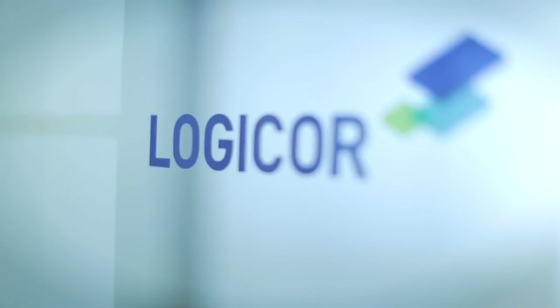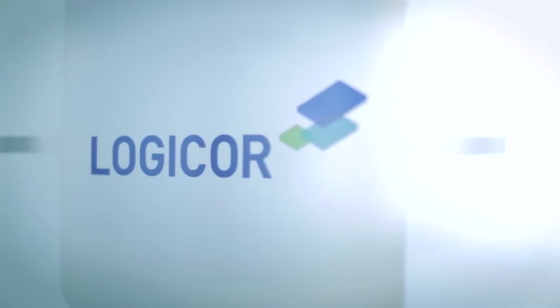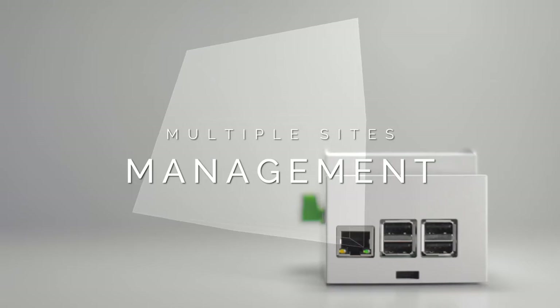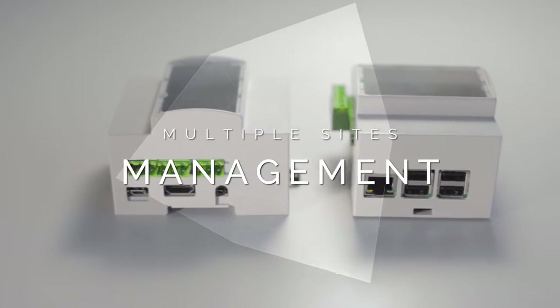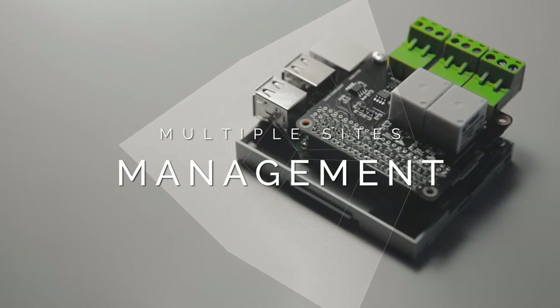As a leading owner and operator of modern logistics facilities in Europe, our customers and tenants are at the heart of our business. We are looking for a technology partner who, like LogiCore, aims to deliver the best quality to the customers. We take innovation very seriously and continually strive to make our logistics buildings more efficient. Singu Smart Security Desk is a great solution that can be easily expanded in our other parks throughout the region.